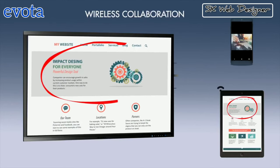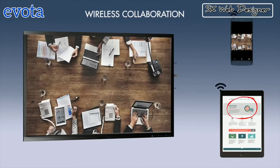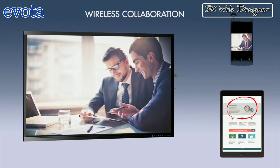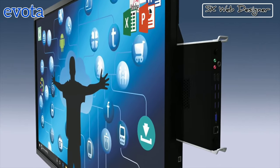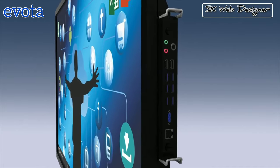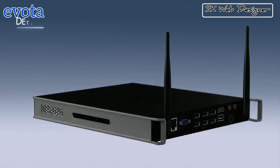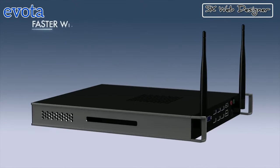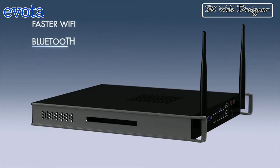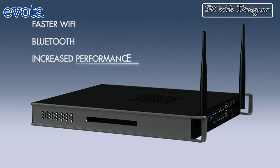You can also annotate, send pictures or present a slide show through your phone. With a detachable PC module, Evota Touch Display can deliver high data storage capacity, faster Wi-Fi, Bluetooth and increased computing performance for the most demanding corporate environment.